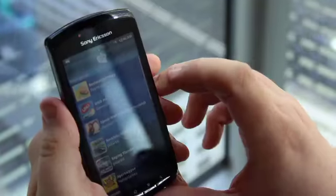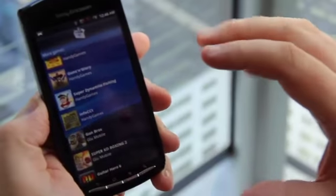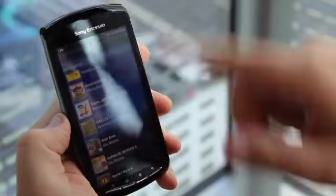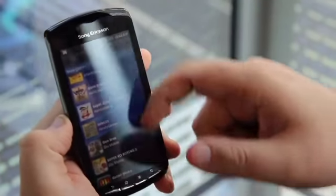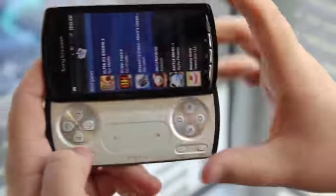Really cool though — if you go back out and click on more games, these are all games that have been optimized for the control style by the various game companies. All of these games are available on the Android Market but have been reconfigured so that you can use the slide-out controller, which is really cool.